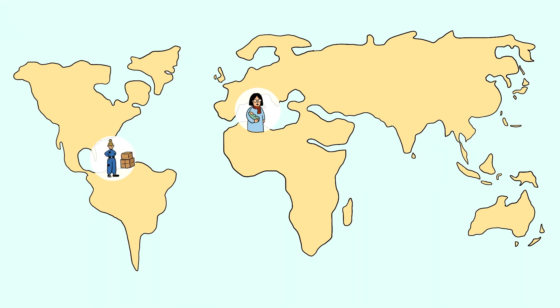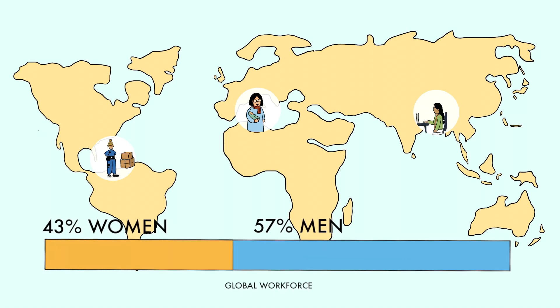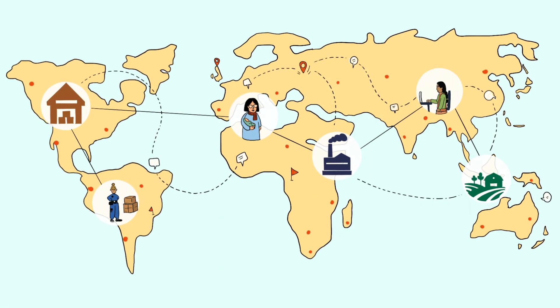It is estimated that women make up 43% of the global workforce, but only 27% of management positions and 31% of supervisor roles.